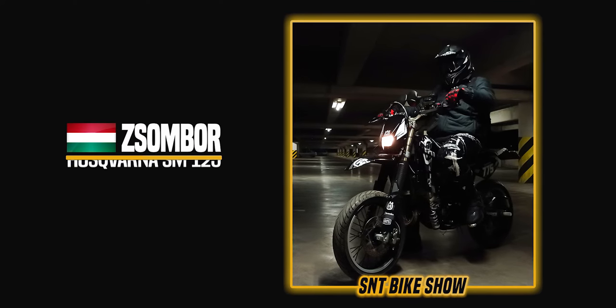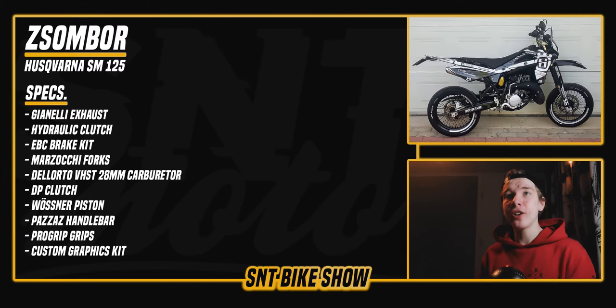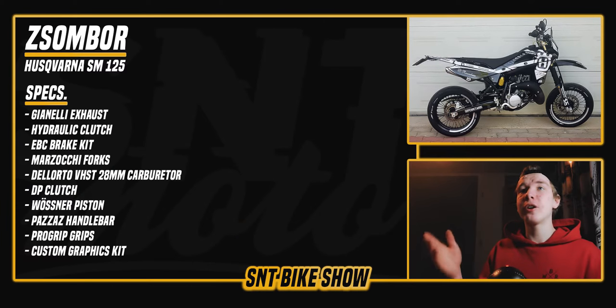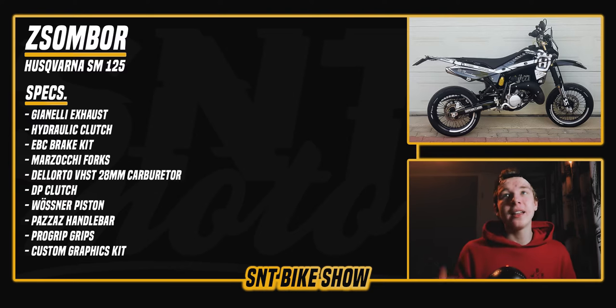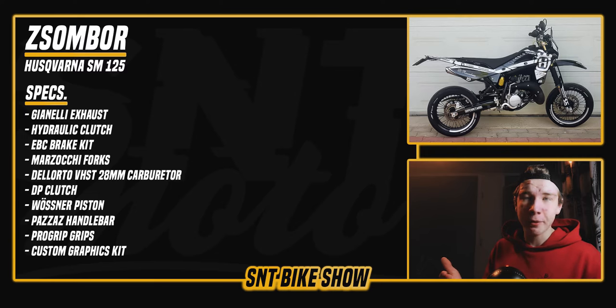The third bike of the day is a Husqvarna SM125 build from Hungary. He added a lot of cool stuff to make it truly his own, including a Guinelli exhaust, hydraulic clutch, EBC brake kit, Marzocchi forks, Dellorto 28mm carburetor, DP clutch, Wössner piston, Passasa handlebar with Pro Grips, and a custom graphics kit.